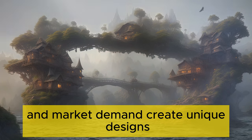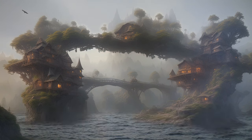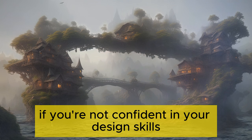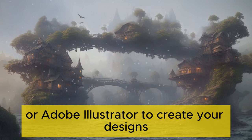Create unique designs — develop unique and appealing designs that cater to your target audience. Consider hiring a graphic designer if you're not confident in your design skills. Utilize design tools like Canva or Adobe Illustrator to create your designs.